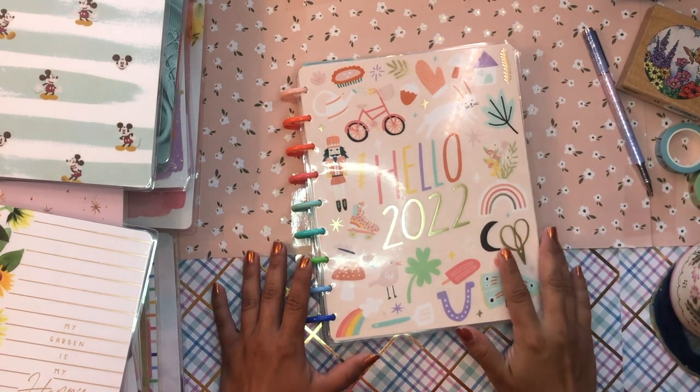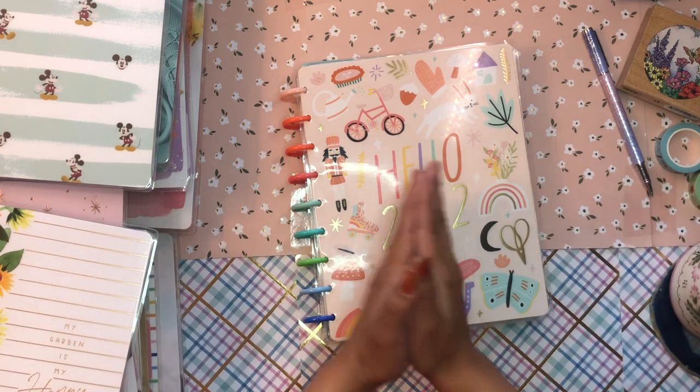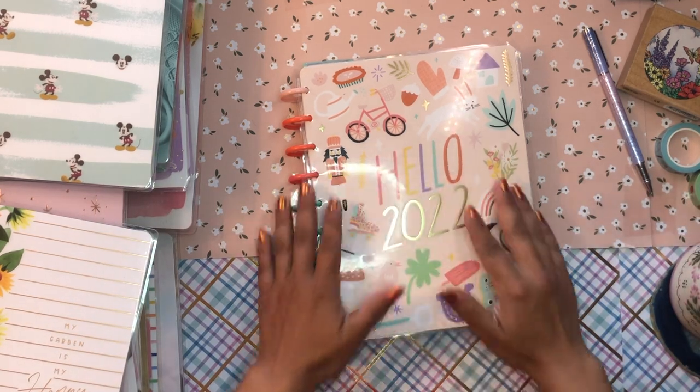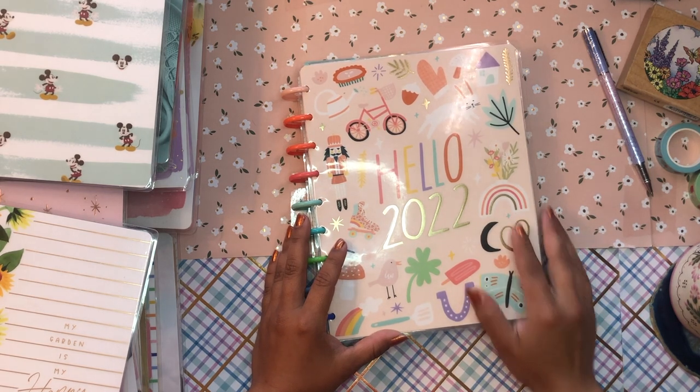Hola, buenos dias! Good morning my beautiful people! Welcome back to the channel. I'm so glad you could join me for another planning video. As always, it's your girl here, Daniela, Miss Four Lizard.